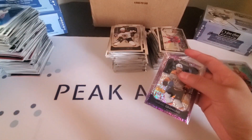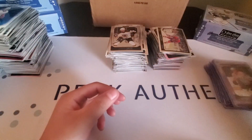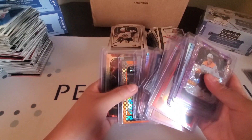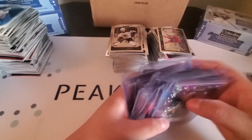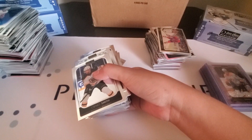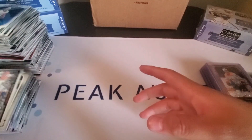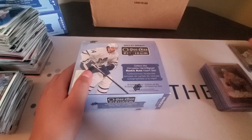I don't think we got an autograph for that box as well — we do only have one autograph out of the three boxes. This is the only autograph we got out of the first three boxes. We are going to move on to our last box of part one of two in the case of OPG Platinum — hopefully we actually get an autograph for this last box.